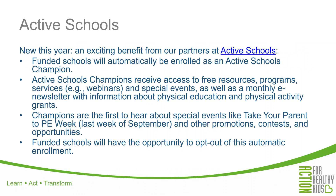Another new benefit this year comes from our partners at Active Schools: funded schools will automatically be enrolled as an Active Schools Champion. The benefits include access to free resources, webinars, special events, and grants that are specifically for or give priority to Active Schools Champions. You'll also be the first to hear about some other special events. If you're not familiar with Active Schools, I encourage you to check them out. I'll be sending out this PowerPoint slide deck afterwards with the link to their website. You also have the opportunity to opt out of this automatic enrollment if you'd like.